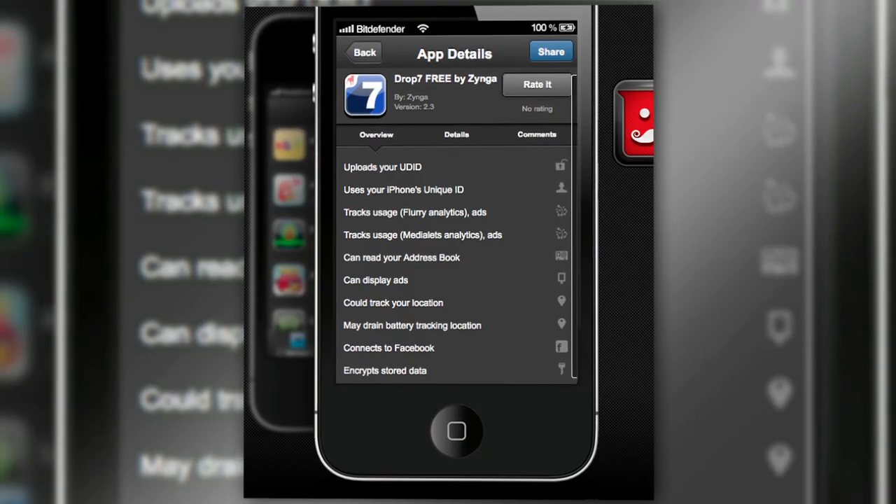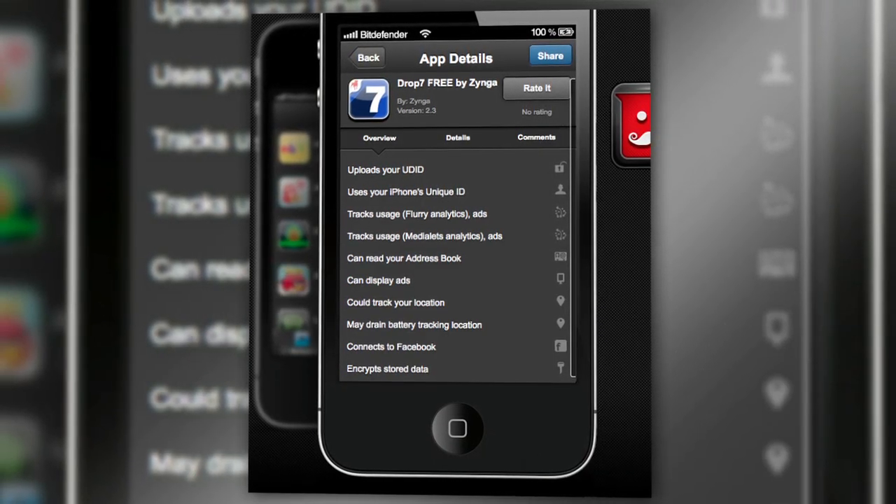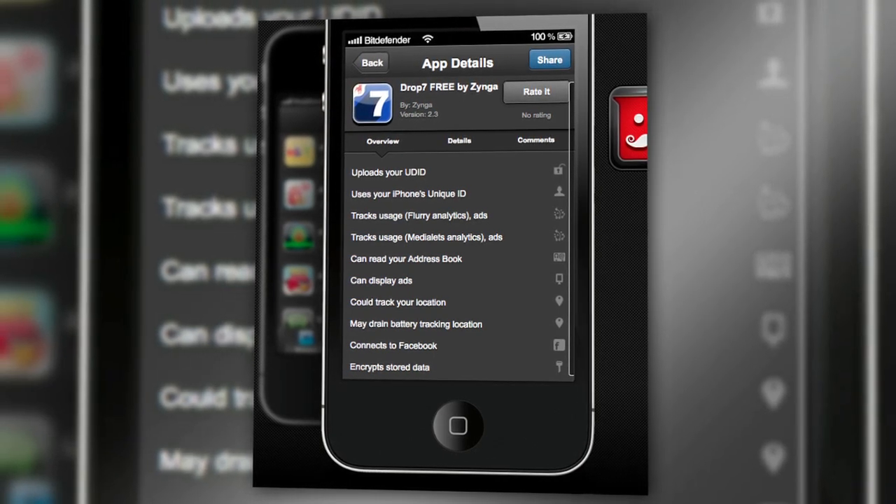According to Clueful, Drop 7 uploads my UDID, uses my iPhone's unique ID, tracks usage, can track my location, may drain my battery from tracking my location, and can read my address book. Zynga, all I want to do is play some dumb puzzle game. Why the heck do you need my grandma's phone number? You gonna call her on a date? She's 92 and has a bad hip.